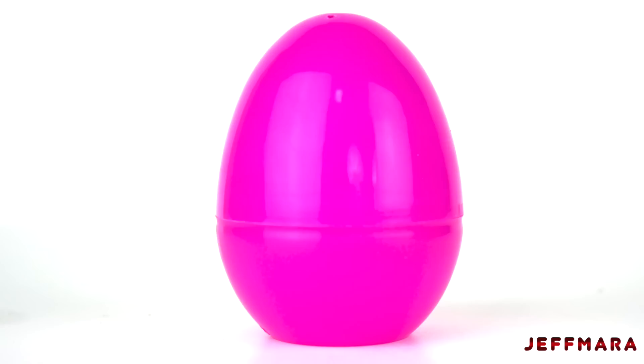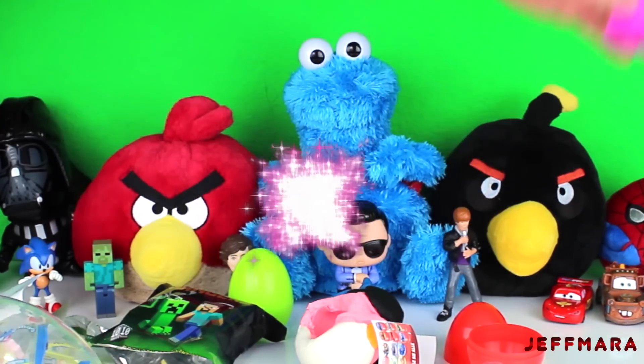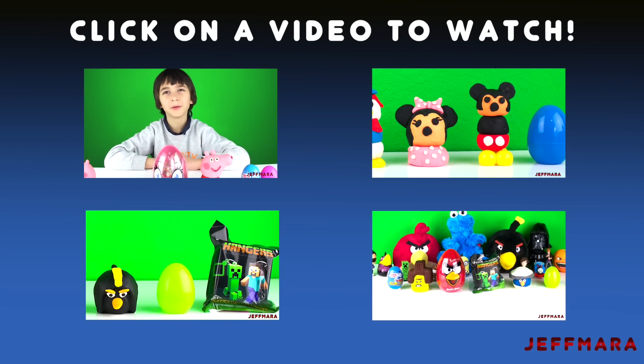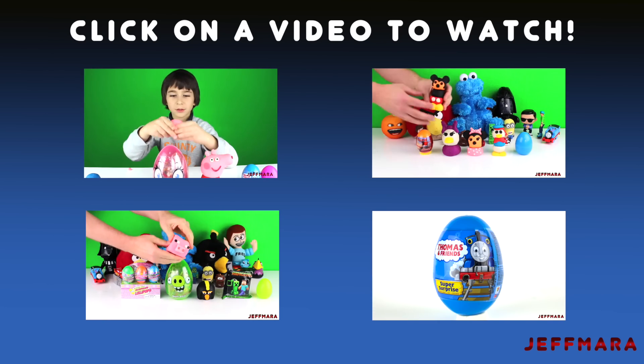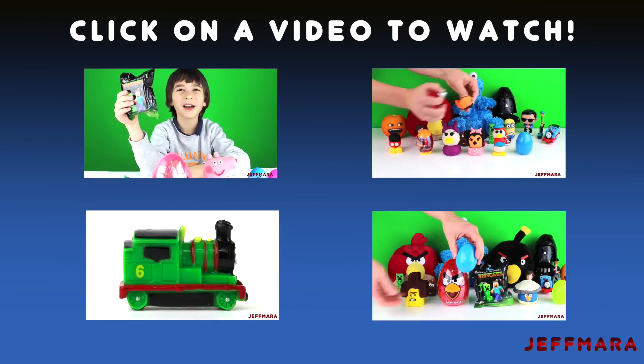Last, I opened up this surprise egg. Click on one of these videos to watch another surprise opening, and see you guys.